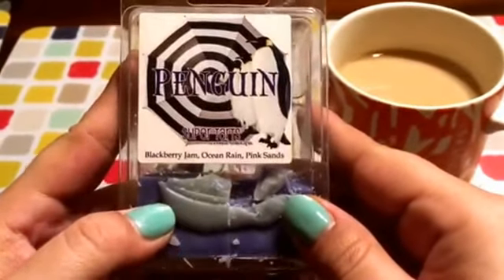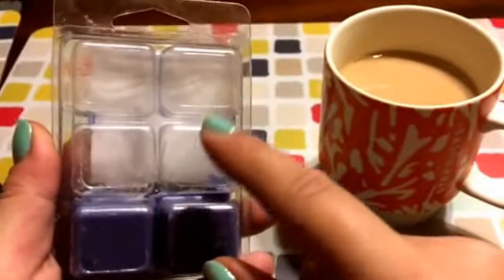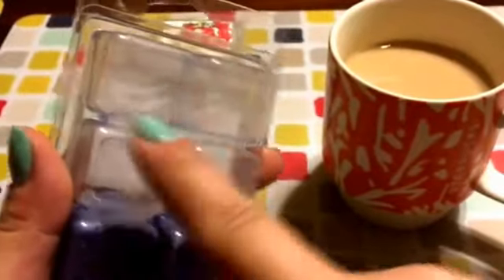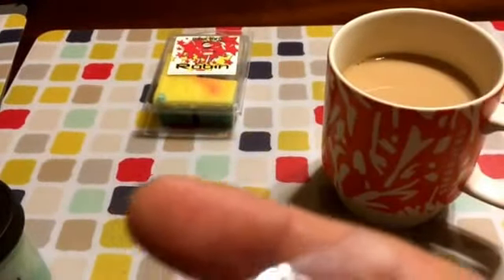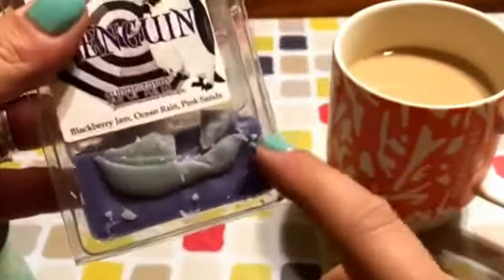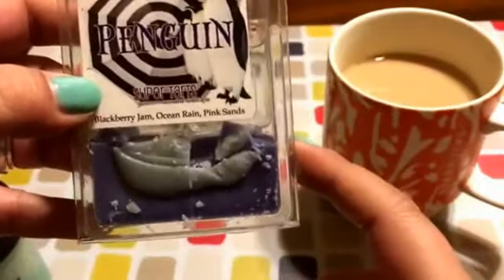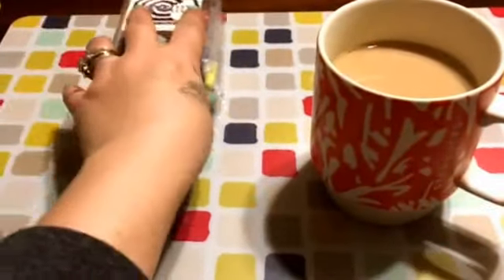Penguin, which is blackberry jam, ocean rain, and pink sands. I've been doing a cube in my bathroom every day and they last for more than a day, so it's been for the last two weeks. I leave it until the scent is literally not detectable. I keep my door closed so the scent stays in pretty good, but this is really good. It's really perfect for a bathroom — I think this is a good bathroom scent, maybe bedroom. You get the blackberry jam in the ocean with just a hint of that pink sands. I love it. Great performance, of course.